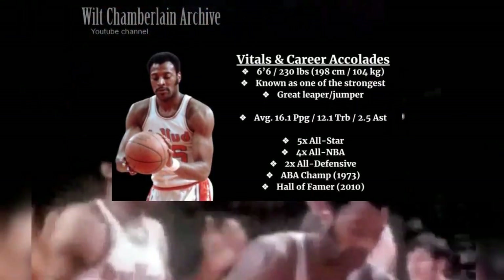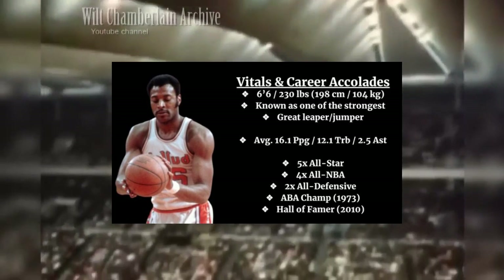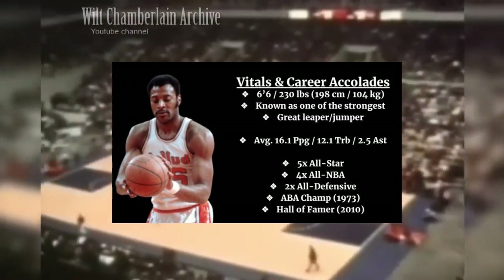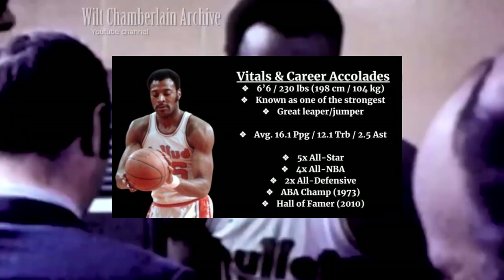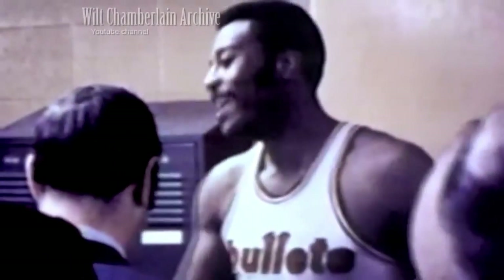Gus Johnson was a six-foot-six, 230-pound forward who played most of his career with the Baltimore Bullets. Despite only being six-foot-six and mainly playing power forward, during his peak years he averaged 16 points, 12 rebounds, and about two and a half assists. His stats may not jump off the page, but he played in an era with limited sports medicine and only black-and-white footage. He still put up an impressive resume over 10 years: five-time All-Star, four-time All-NBA, two All-Defensive selections, and a Hall of Fame inductee in 2010.